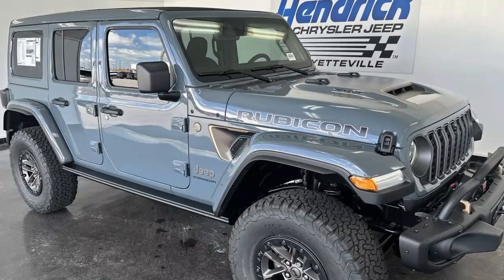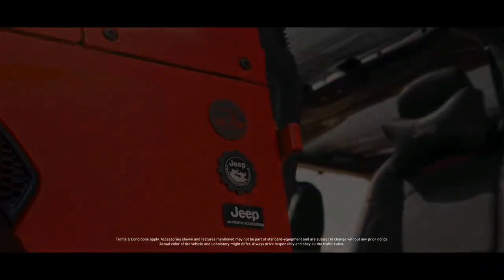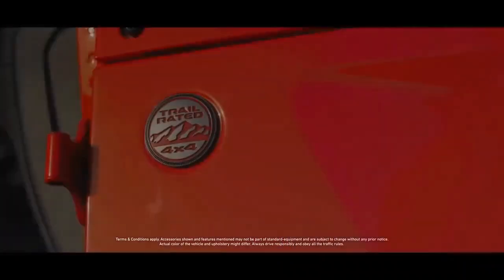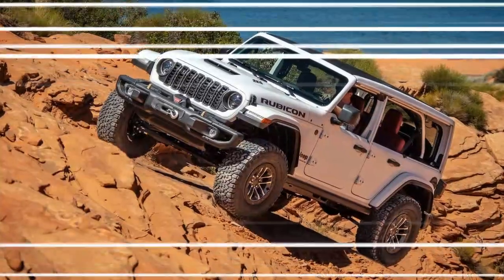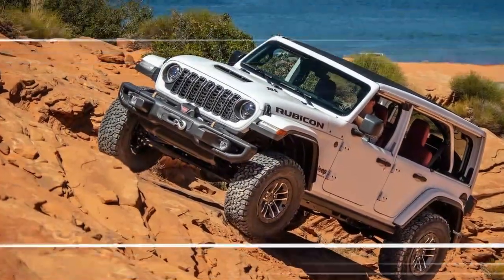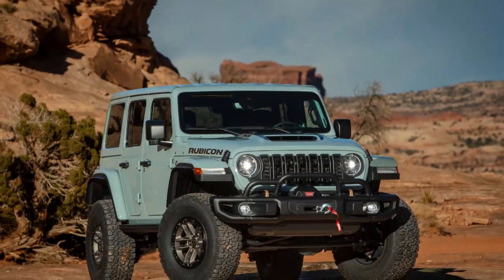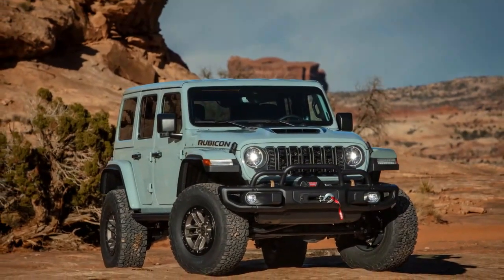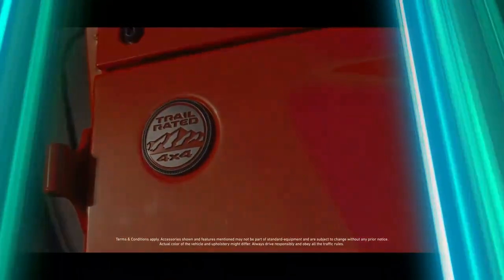I was impressed by how the 2024 Jeep Wrangler Rubicon 392 Final Edition handled itself both off and on the road. The engine is incredibly powerful and fun, and the interior received some prominent upgrades as well. Overall, Jeep nailed it with the 392 Final Edition — it marks the culmination of a high-performance era for the Wrangler, showcasing a powerful 6.4-liter V8 that delivers an impressive 470 horsepower and 470 lb-ft of torque.